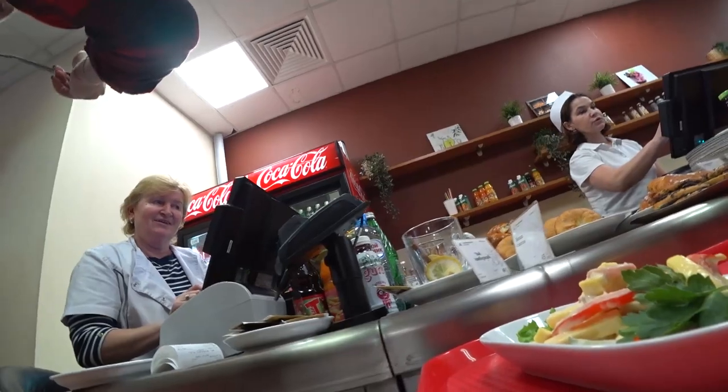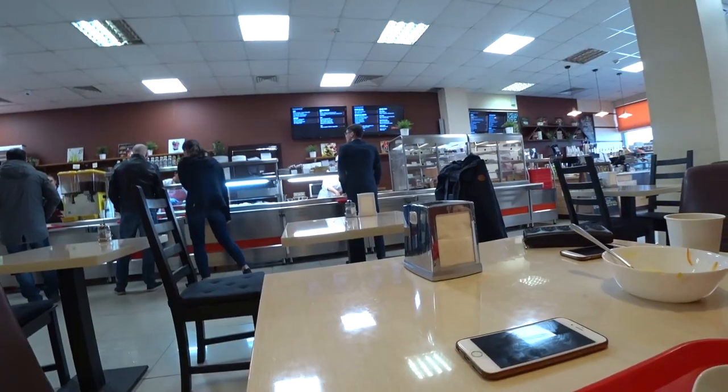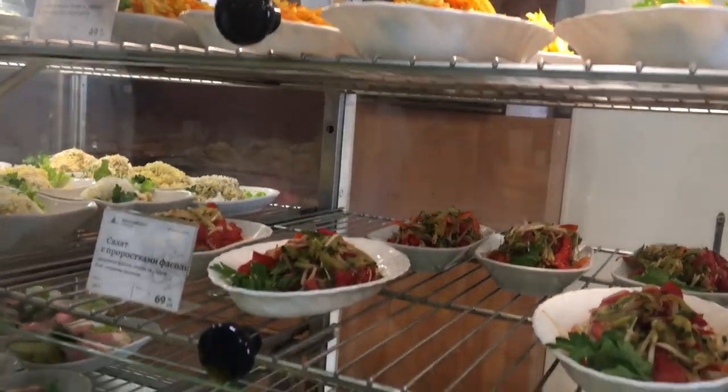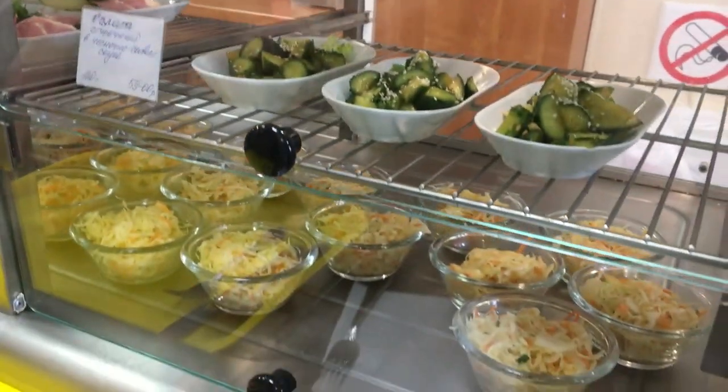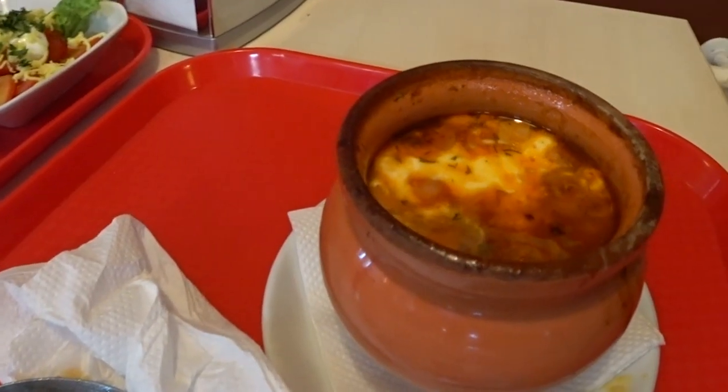Many restaurants and cafes in Russia have a special offer for lunch time, and you can buy three or four dishes for a favorable price. I took salyanka and salad. Salyanka is very tasty — you should try it when you come to Russia. I paid three dollars for my lunch.